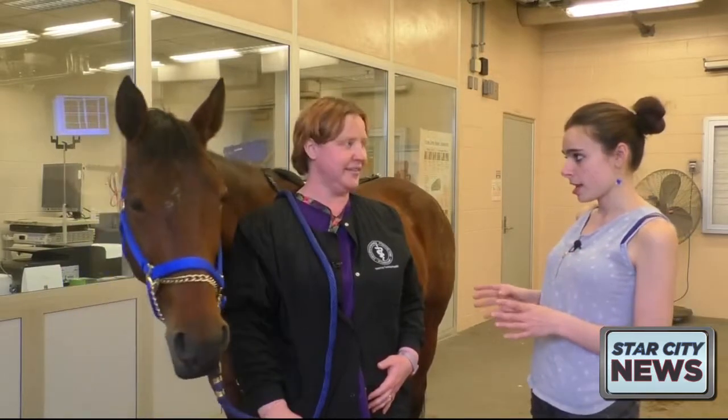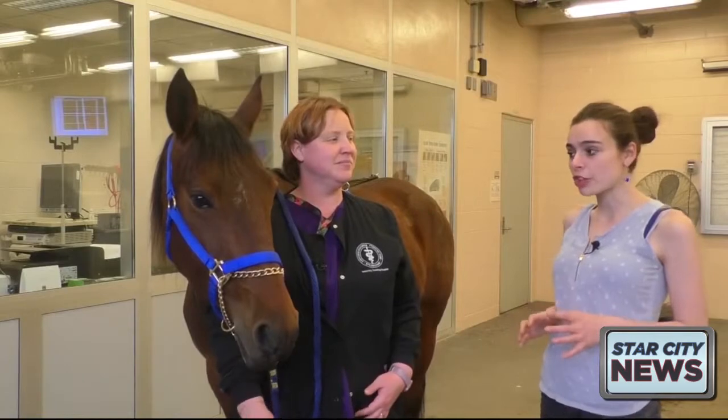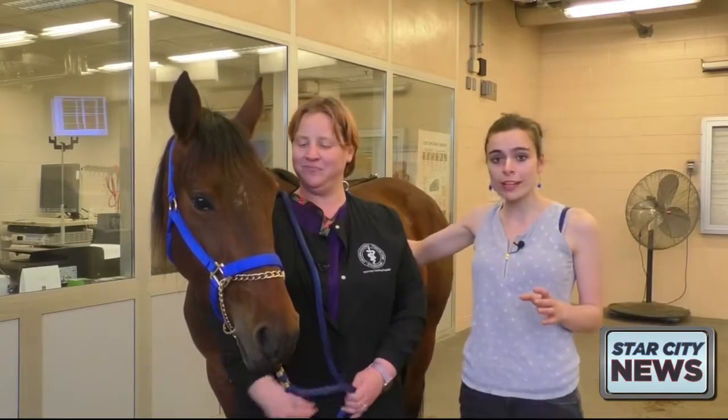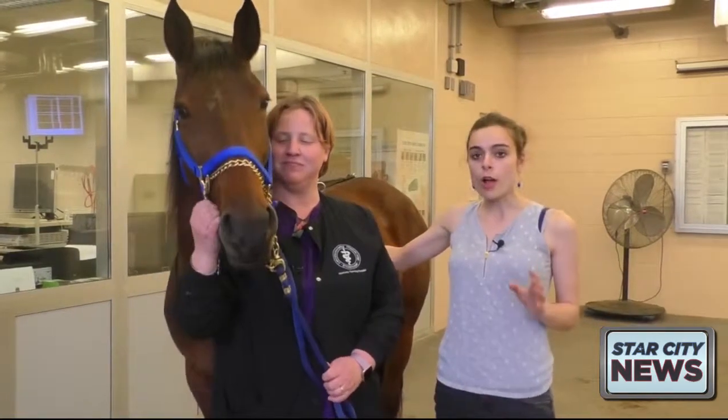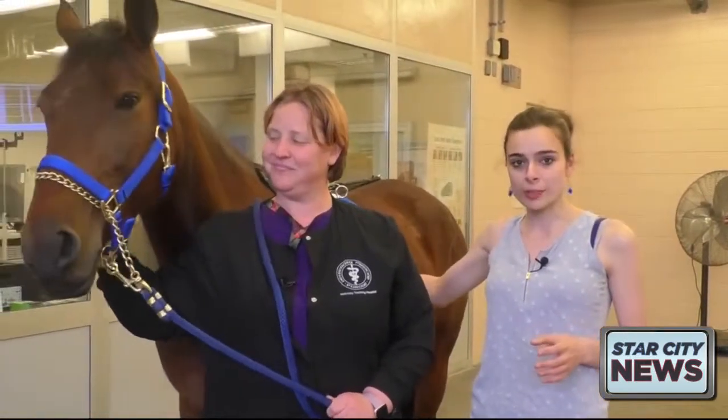At 10:30 and 12:30, Layla will be giving her demo right here on the treadmill. Reporting in West Lafayette at the Purdue Veterinary Center, Nina Slosberg, Star City News.